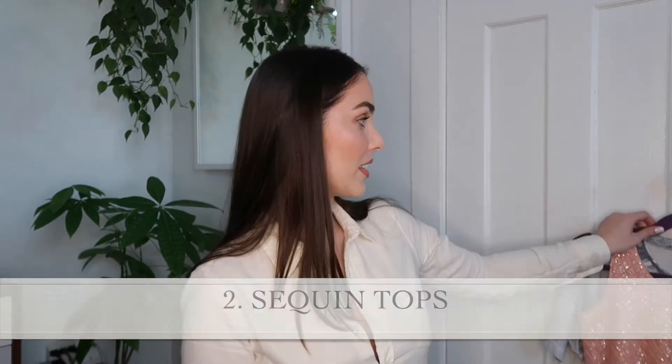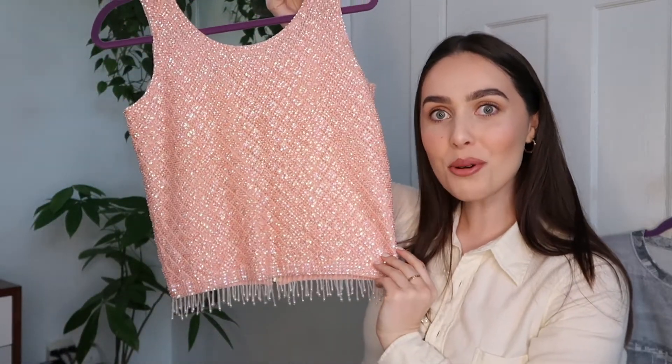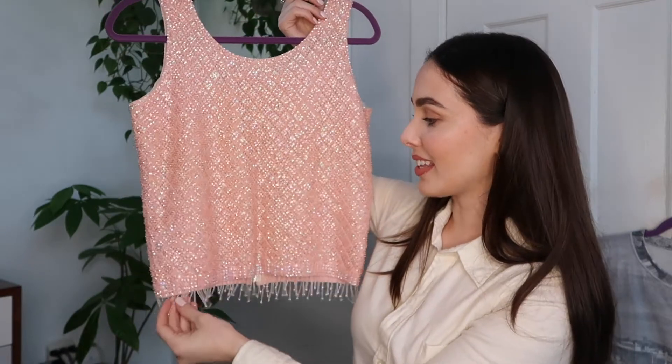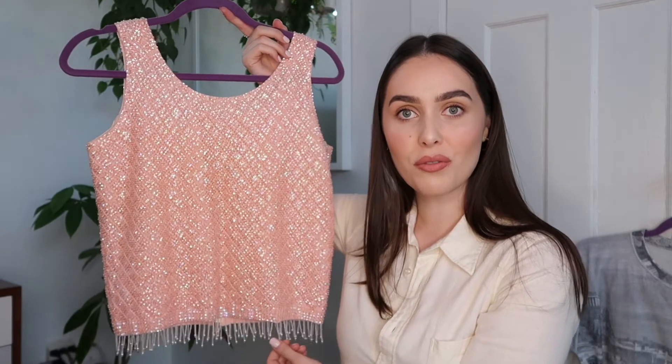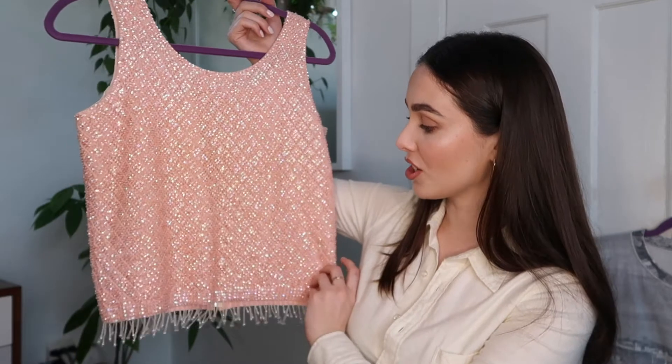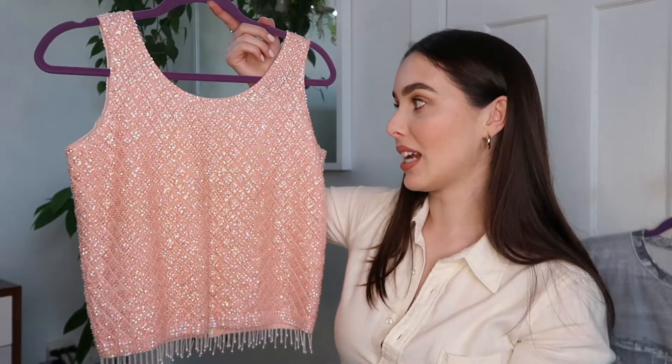My second tip, and this is honestly one of my favorite things to look for, is to find sequined tops. This one sitting over here — can we just take a moment? I find tops like this quite often, especially at stores like Mintage here in Vancouver. They always seem to have a section with sequined tops. I was going to pair this with a skirt, or actually with a pair of blue jeans just to dress it down for every day.